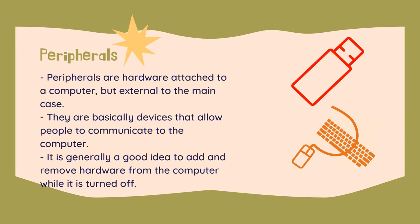Peripherals are hardware attached to a computer, but external to the main case that houses the CPU, hard drives, and other such equipment. They are basically devices that allow people to communicate with the computer. It is generally a good idea to add and remove hardware while the computer is turned off. Things such as USB storage devices and keyboards can generally be inserted and removed at a whim, however more advanced things such as printers should be installed according to the manufacturer's instructions.